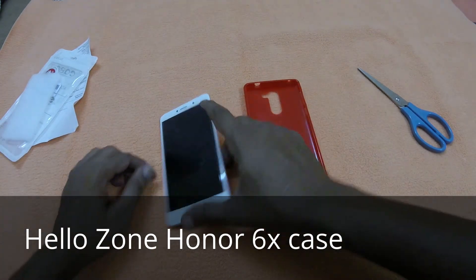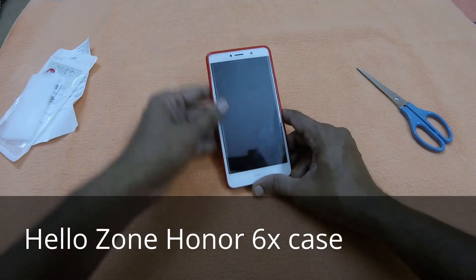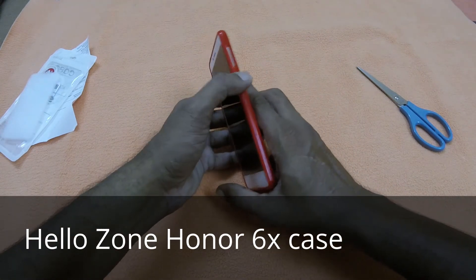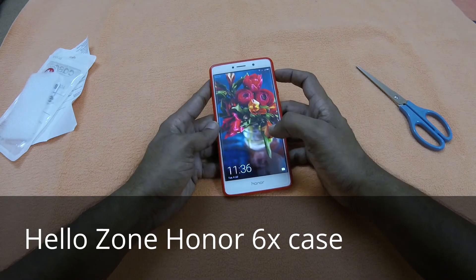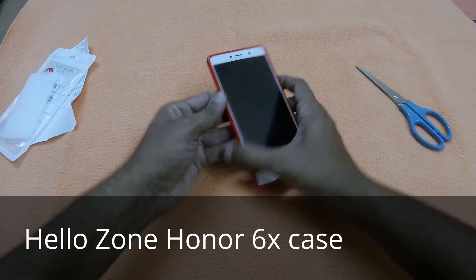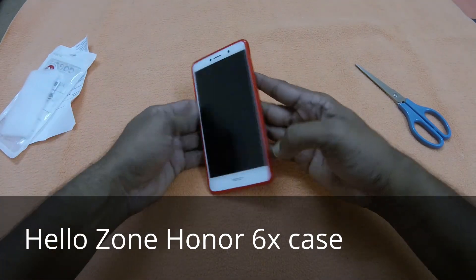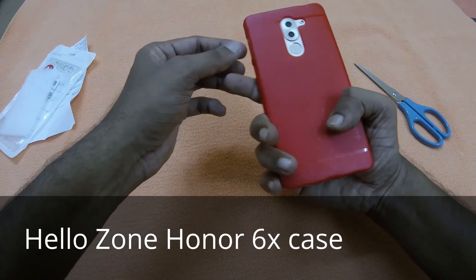I checked it with the Honor 6x — it fixes easily and everything is perfectly fine. So this is the unboxing video of the Hellozone Honor 6x case from Amazon. Everyone do go and buy it.